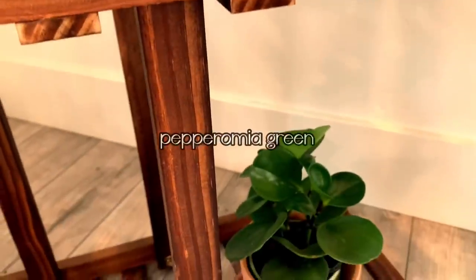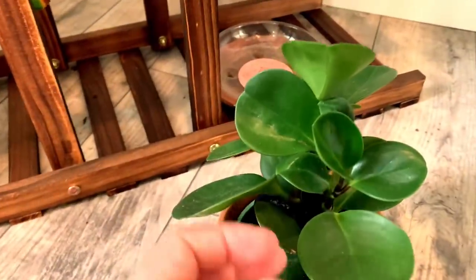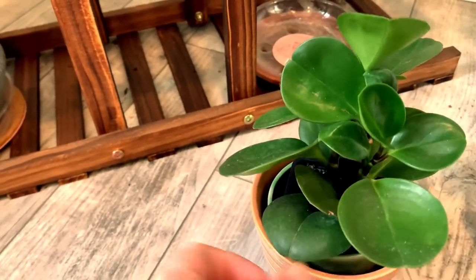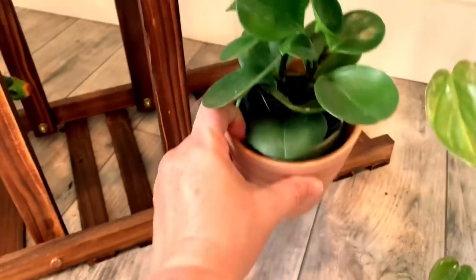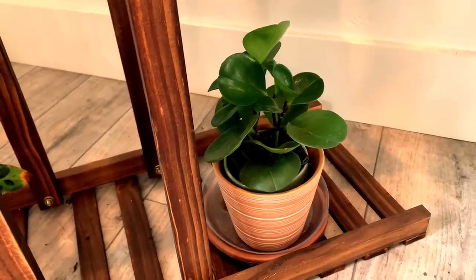Moving down, this is a peperomia green, also known as a baby rubber tree plant. It is kind of similar to a succulent — really thick, hardy leaves. This plant needs to be dusted for sure, but it is just really cute and adorable and really easy to care for. This is another plant I would recommend for beginners to get.